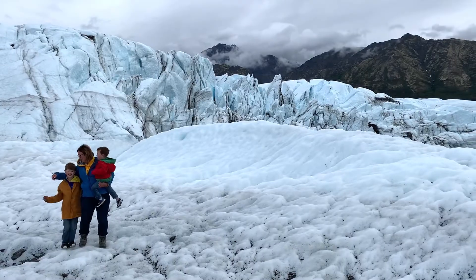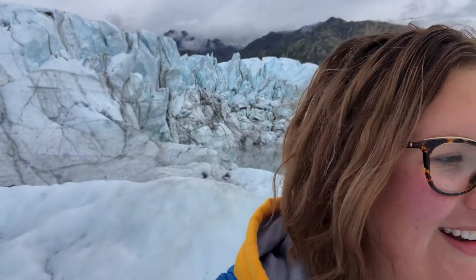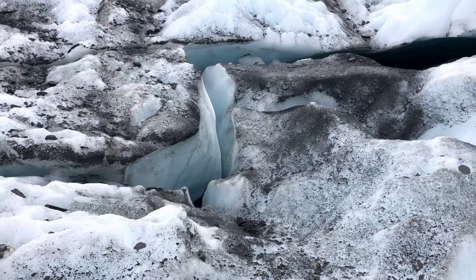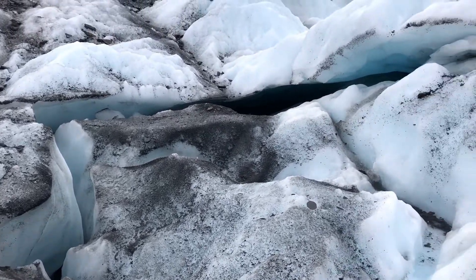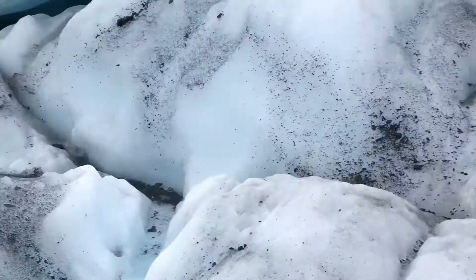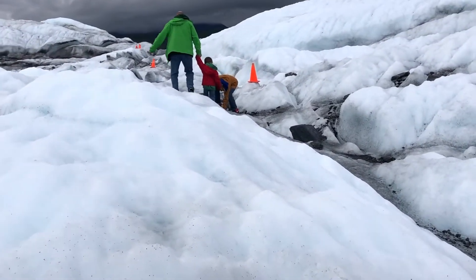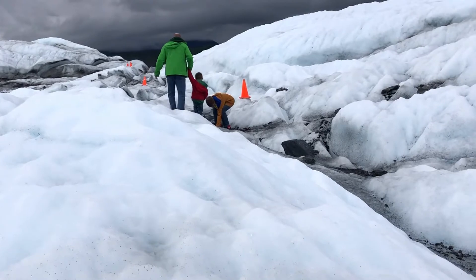This is so much fun for everybody. It was really hard to do with a four-year-old, because it was hard for me to do. But they were troopers, and again, we don't know how much these things are going to be around, so it was really important that we got out here. Now to trek it back — this has also been terrifying. These giant crevices that you could slip into, and being with a four-year-old and an eight-year-old who wants to beat everybody back. I'm kind of looking forward to getting off this giant block of ice.